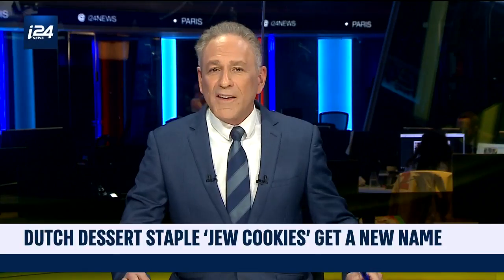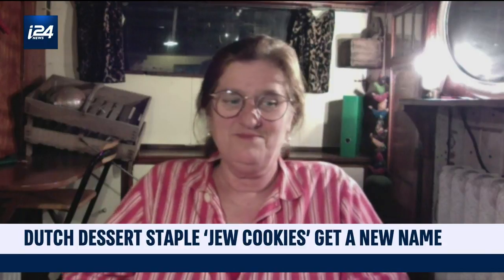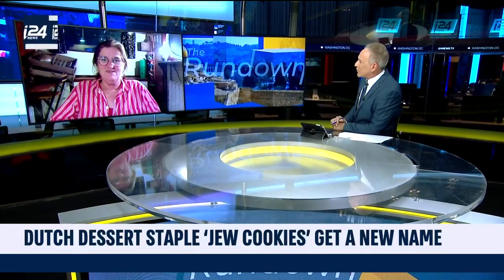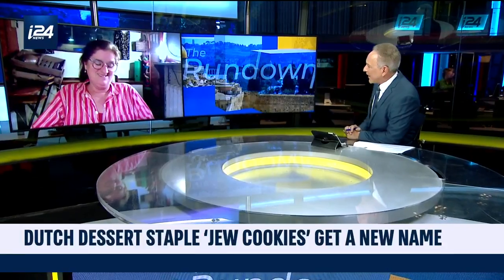For more on this, we're joined from Amsterdam by Jona Freud, a culinary journalist and cookbook author. Jona, thanks for joining us. First of all, what exactly is a Jodenkoeken, or a Jew cookie, and how did it get that name? I understand there are different theories on that.